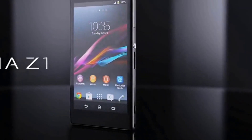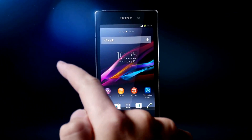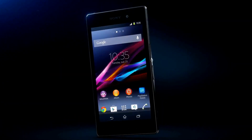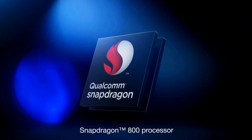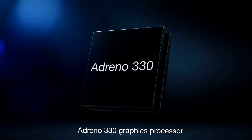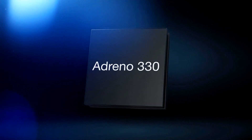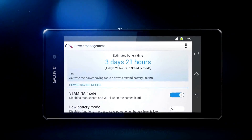Xperia Z1 — it's revolutionary and never lets you down. With a Qualcomm Snapdragon 800 quad-core 2.2 gigahertz processor, tested as the world's fastest smartphone processor, and an Adreno 330 graphics processor delivering up to 50% increased graphic performance, plus battery stamina mode which automatically turns off the functions you don't need.